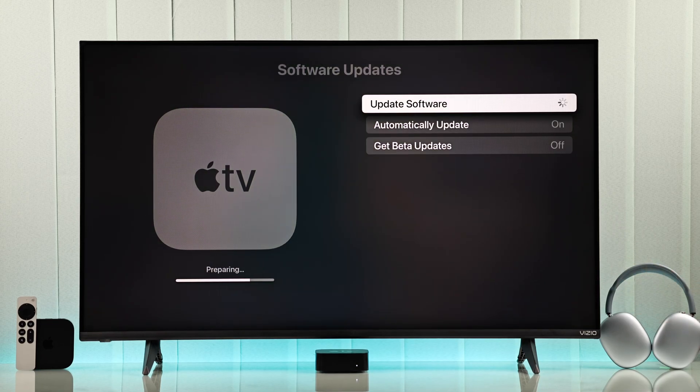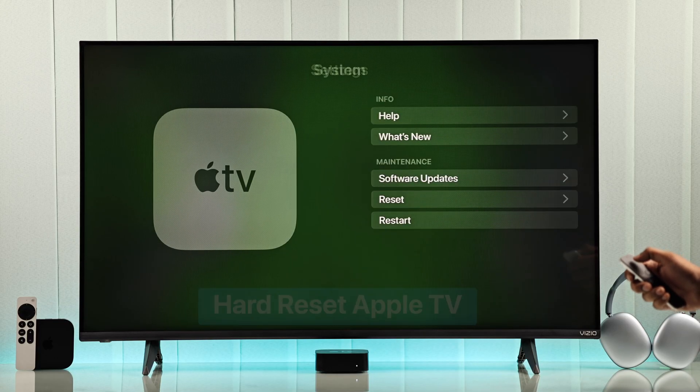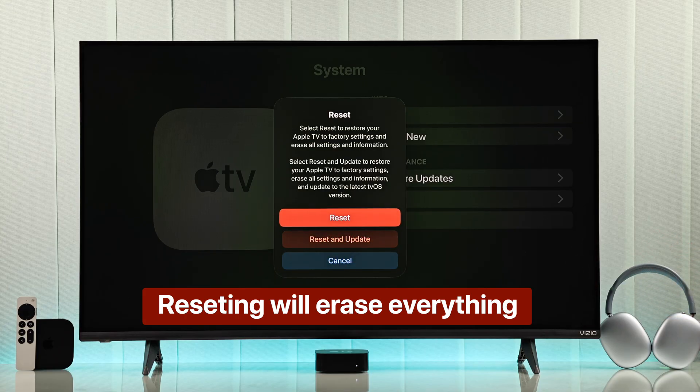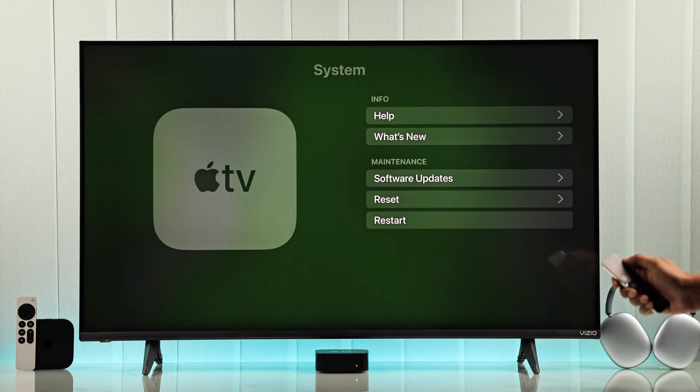Are you still stuck? Then there's another step that will definitely fix it. You'll just need to go to the System Settings and from there choose Reset. But don't forget that this will erase everything on your TV and you'll need to set it back up. As you can see here, there are two options, but the Reset and Update option didn't fix it for most people. So what you need to do is select Reset.